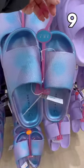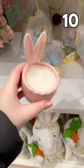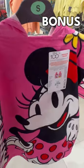These iridescent sliders look so comfy at £6. This Easter bunny candle is £4 — hop to it! And this Mini Mouse hooded towel is £8.